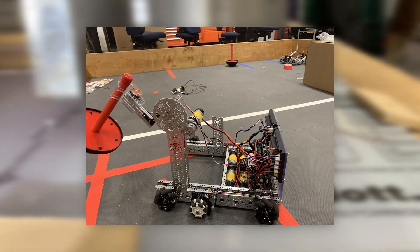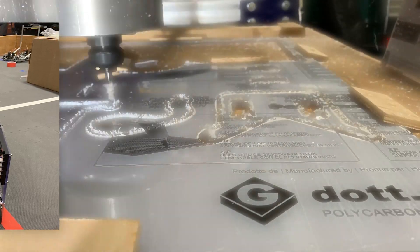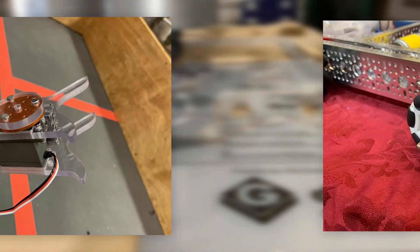We started off by identifying the specific areas of the robot that needed the least attention as far as simple improvements. These portions included sections of the wobble arm as well as the odometry modules.